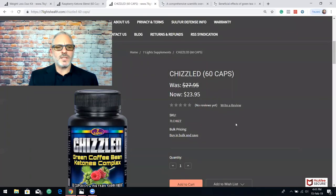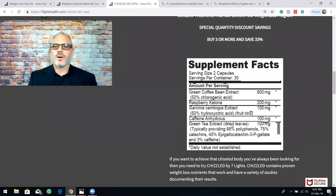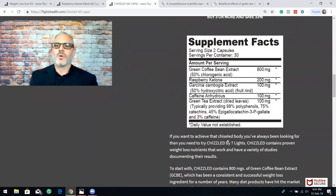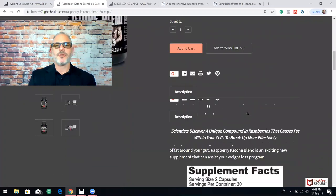Let me show you what's in these products. Let's start with Chiseled. As you can see from our website, here's what it has: 800 milligrams of green coffee bean extract, 200 milligrams of raspberry ketone, 100 milligrams of garcinia cambogia extract, caffeine, and green tea extract. This is in a serving of two capsules — a raspberry ketone blend, 60 capsules in a bottle.